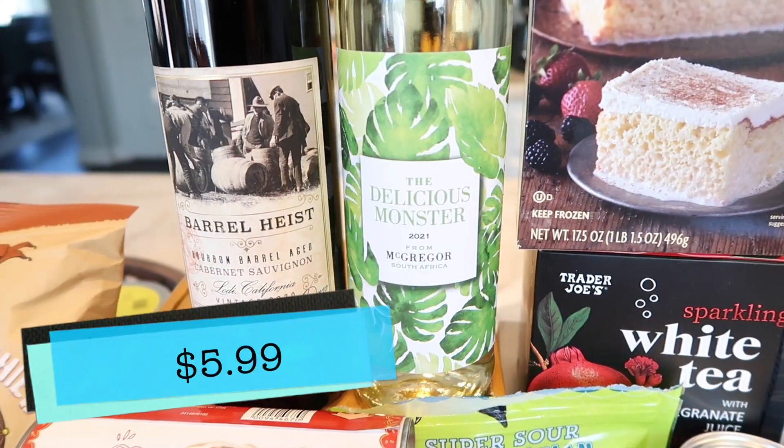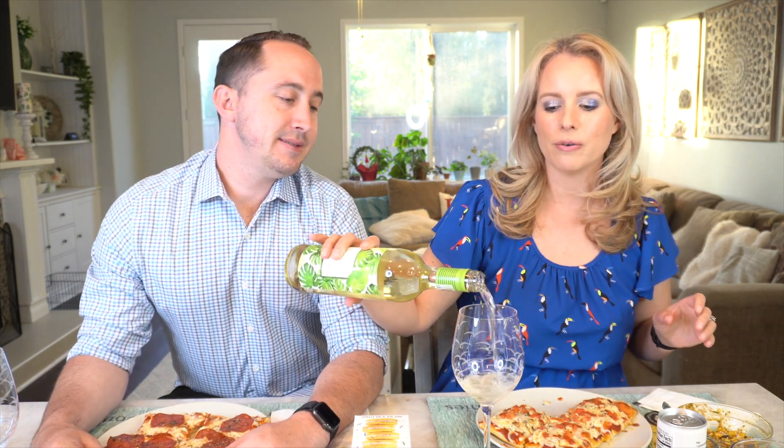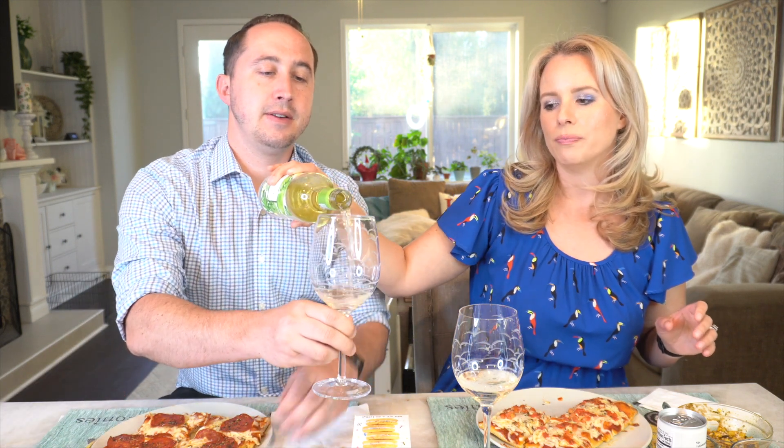As promised, we're starting off with the Delicious Monster first — this is the South African wine I talked about. Just a friendly reminder that the haul I posted yesterday always accompanies these taste tests, so if you want more info on any of the products we're trying, check that out. Also, a lot of people wanted to see Tim eat the truffle cheese crunchies, but he already tried them. If you want to see that video we can link it below — it's pretty funny. Cheers to trying this new wine!